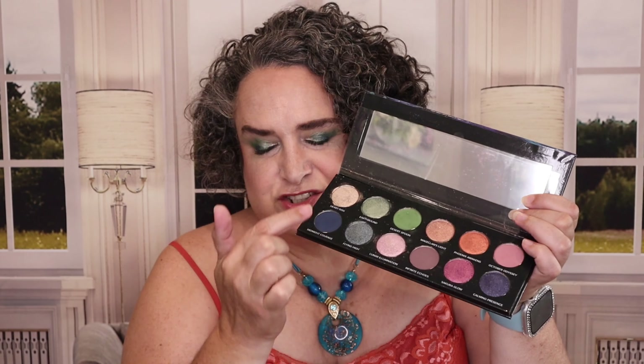As far as what is on my eyes today, it is the Sydney Gray's Tim Talia on the Horizon palette. Looks like this. I mainly have these shades on my eyes today.